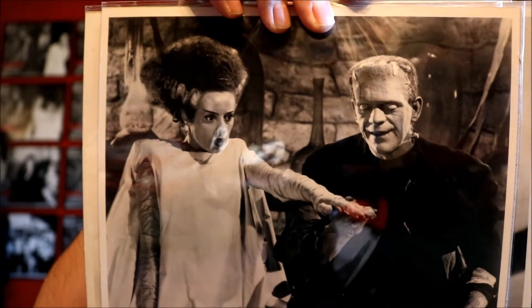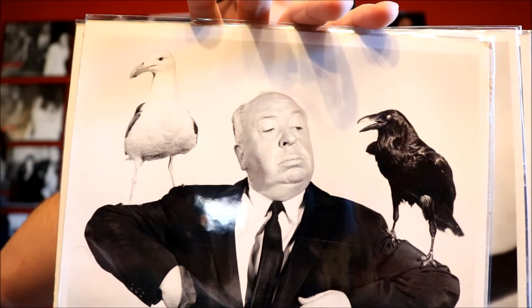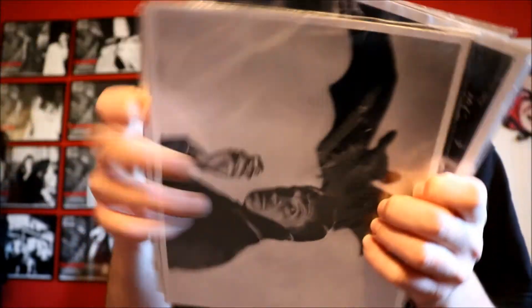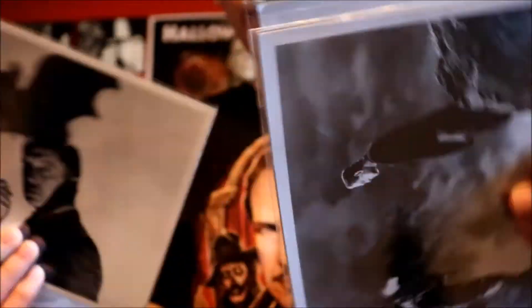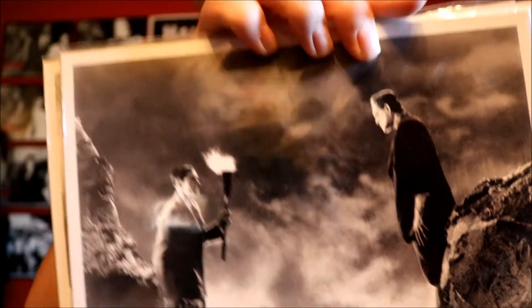First thing we'll start off with is these really cool 8x10 prints. I have the Phantom of the Opera, the Bride of Frankenstein, Hitchcock with The Birds, the Wolf Man with Lon Chaney Jr., some Vincent Price — just like my shirt — and then this one from Frankenstein, which is really cool.